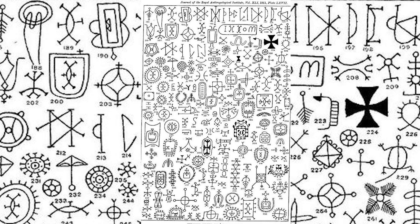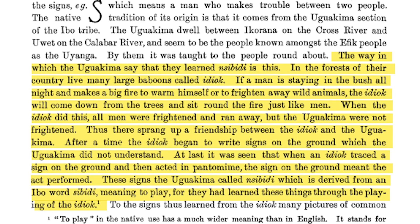Of special note is the mythology surrounding the creation of Nsibidi. The Uguakime say they learned Nsibidi this way: in the forests of their country live many large baboons called Idiak. If a man stays in the bush at night by a fire, the Idiak will come down from the trees and sit around the fire just like men. The Uguakime were not frightened, and so a friendship sprang up between them. After a time, the Idiak began to write signs on the ground. It was seen that when the Idiak traced a sign and then acted in pantomime, the sign meant the act performed. These signs the Uguakime called Nsibidi, derived from the Igbo word 'sibidi' meaning to play, for they had learned these things through the playing of the Idiak.